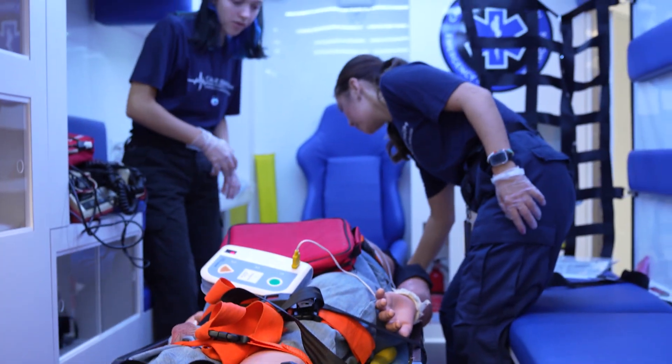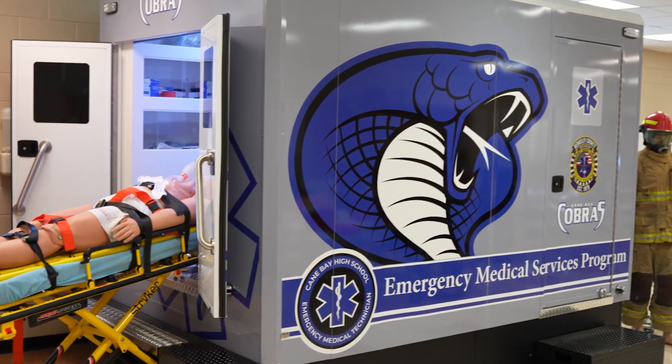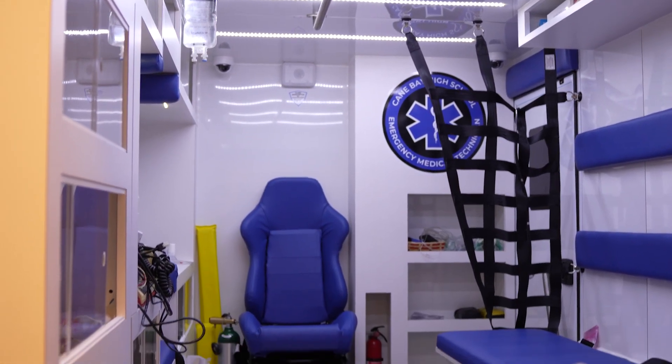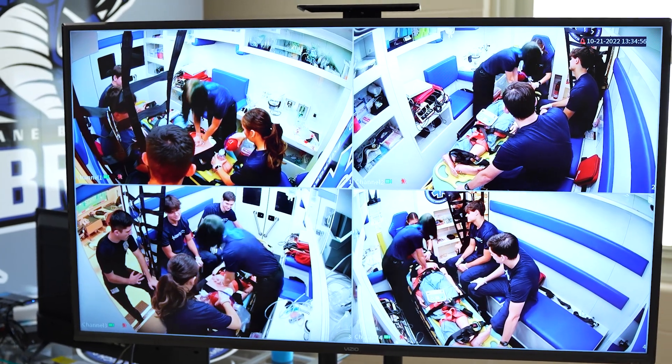This is the ambulance simulator we just got. It helps us better prepare for what it's actually going to be like on the ambulance. It's got all the realistic switches, the lights, mounts for the stretchers, your bench seats, and we try to set it up just like they do in the ambulance that they're going to ride on.